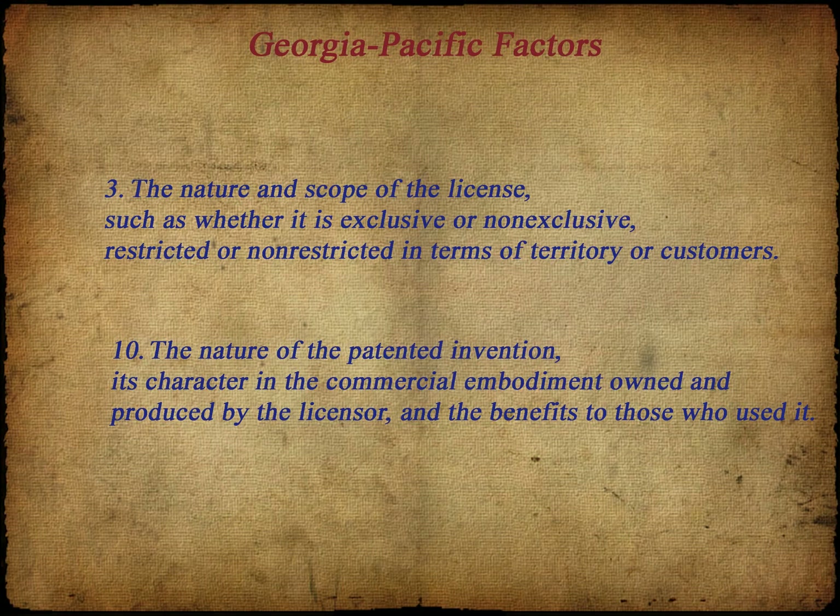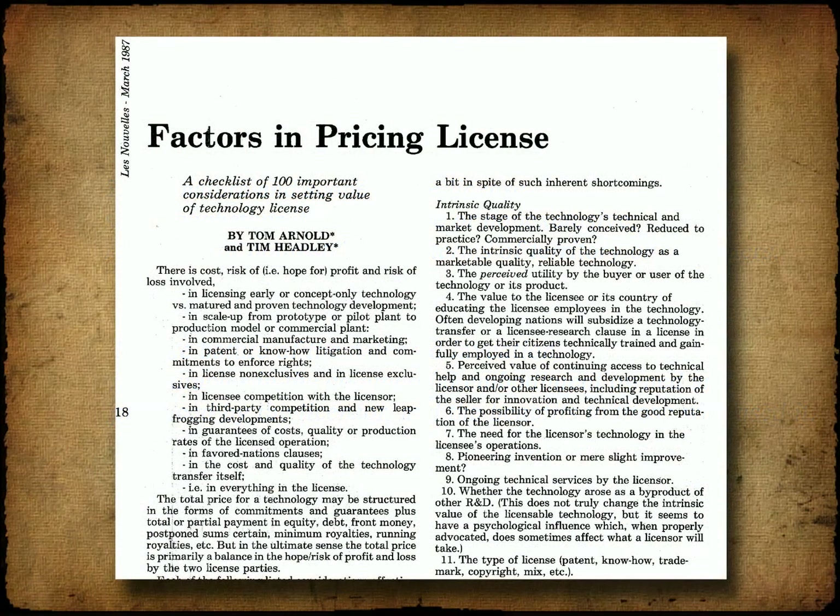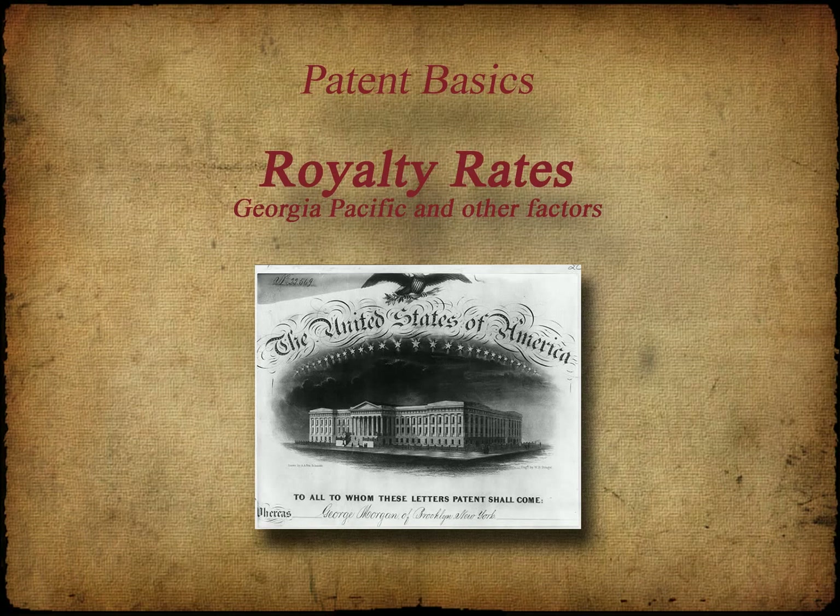One final note: the Georgia-Pacific case identified 15 factors to consider when setting a royalty rate. Since then, any number of articles and methods have been suggested by scholars and experts. One favorite article from 1987 identified 100 factors, has been cited in many later studies, and identifies factors more relevant in a carve-out licensing situation — its list is complete enough to stimulate a broader discussion than Georgia-Pacific does alone. The takeaway is that one should always consider the Georgia-Pacific factors as the industry standard. However, lists of additional factors can be found in articles, journals, and later cases. Having such a list on hand when setting and supporting a royalty rate is good practice.